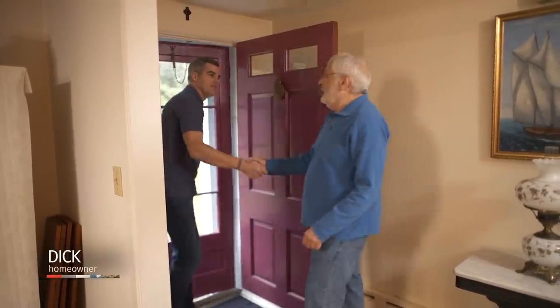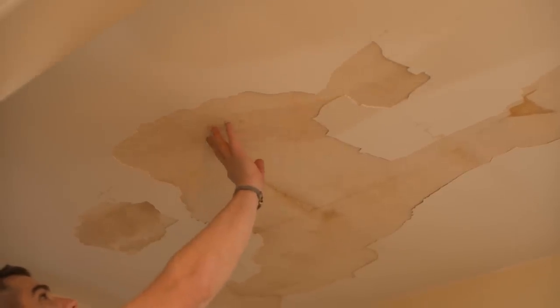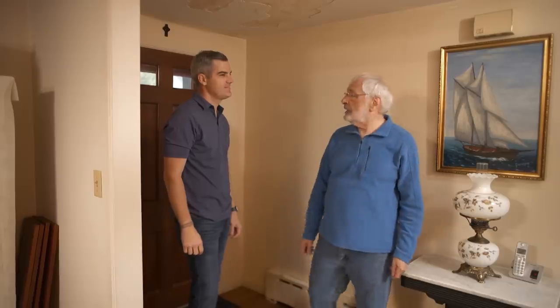Ross meets homeowner Dick at the house. Dick points out the ice dam symptoms visible overhead. Ross confirms that to fix this they need to solve the cause, and that it usually starts in the attic with the insulation overhead. They head up to take a look.